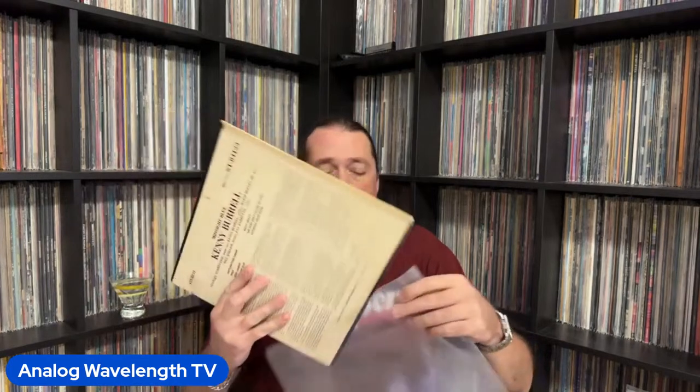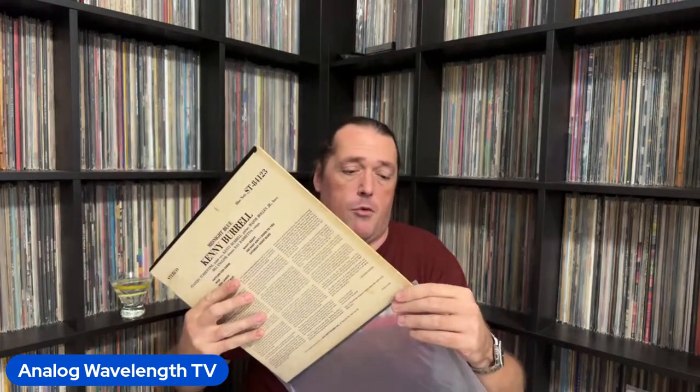One of the all-time great jazz records — Kenny Burrell's Midnight Blue. If you want to get a rock person into jazz, this is the one you start with, especially when you inform them that if they've ever heard Stevie Ray Vaughan covering Chitlin' Con Carne, the original's right here. Kenny Burrell is one of the all-time great jazz guitarists and this is one of the best albums he ever recorded, hands down. Cannot go wrong with Midnight Blue.